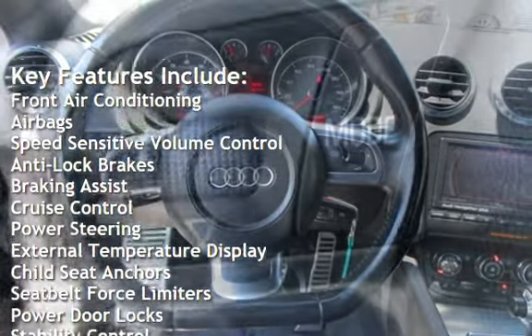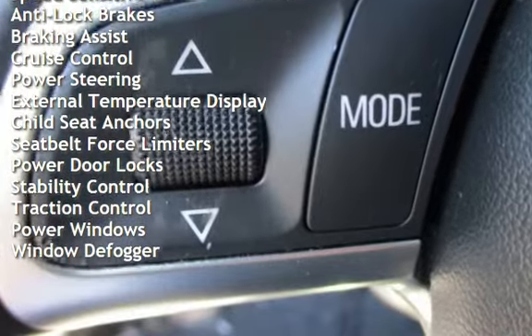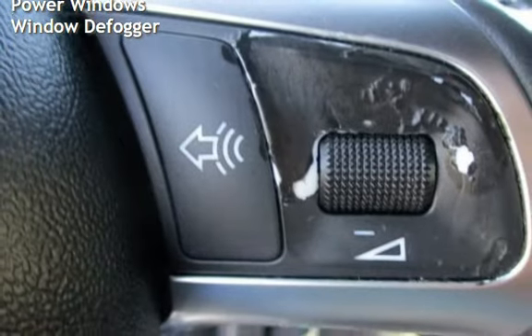Key features include front air conditioning, airbags, speed sensitive volume control, anti-lock brakes, braking assist, cruise control, power steering, and external temperature display.